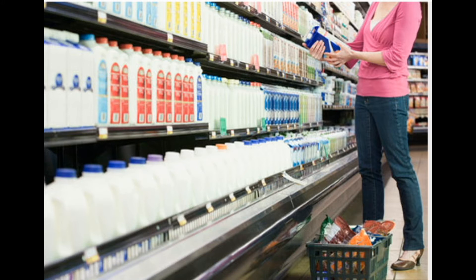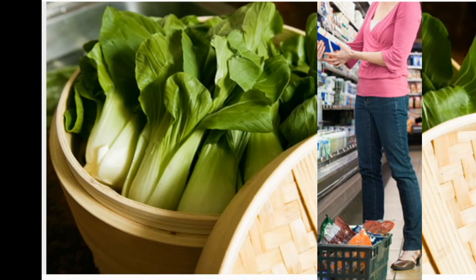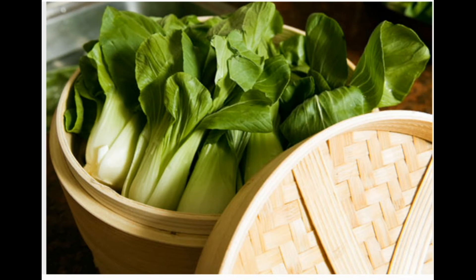Tip three: look for lactose-free milk. Afraid to add milk to cereal or coffee? Don't be — lactose-reduced or lactose-free dairy milk and milk products are sold in most grocery stores. Like regular milk, they're still rich in calcium and vitamin D. Other options include calcium and vitamin D fortified almond, rice, and soy milk.